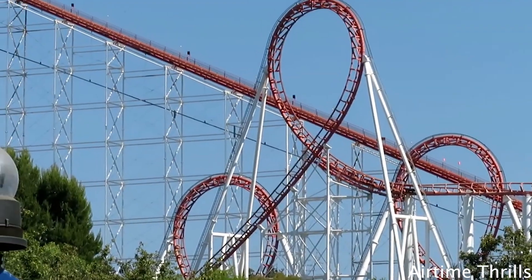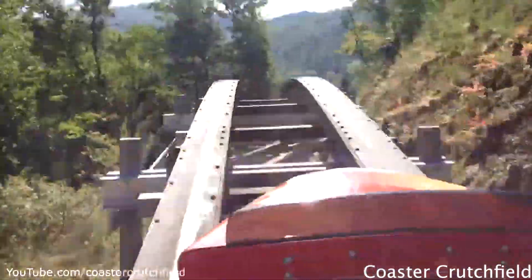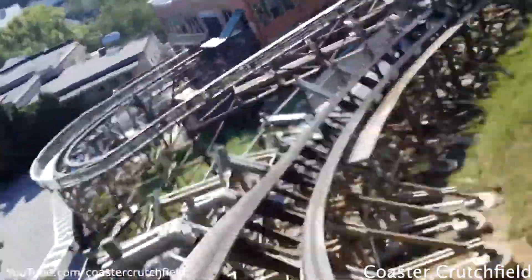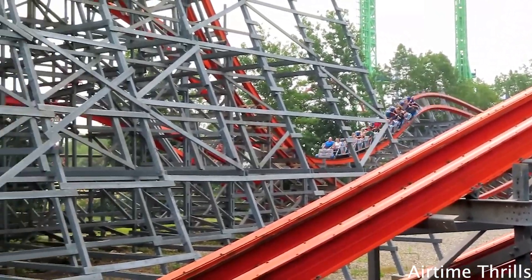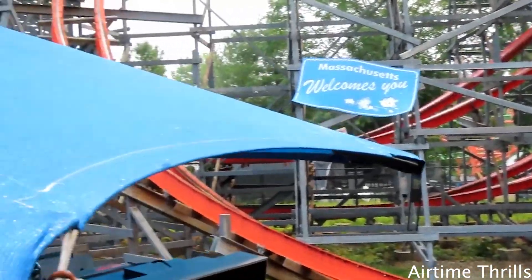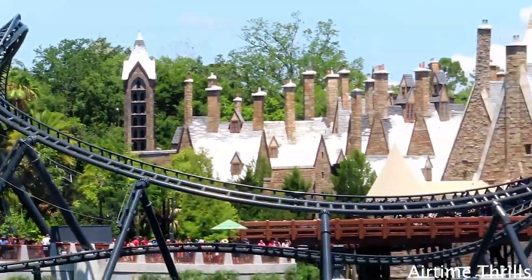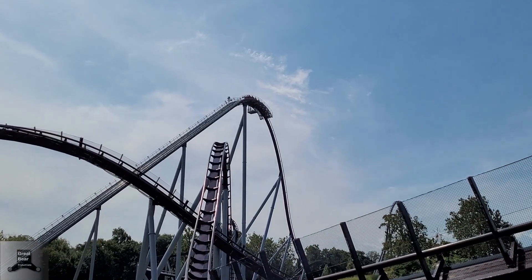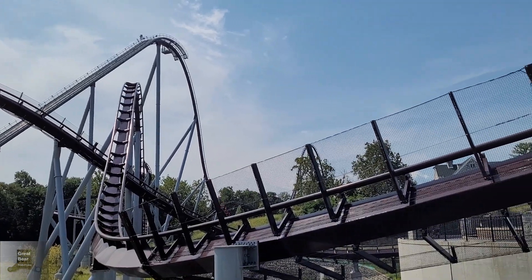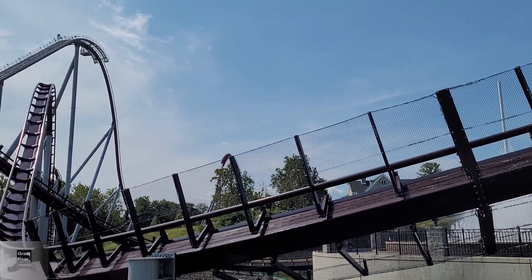B&M is almost becoming obsolete, just like Aerodynamics was becoming obsolete when B&M entered the game. With the new manufacturer on the block now being RMC, RMC has made some pretty innovative stuff, especially with their iBox track, creating new wacky elements like the zero-G stall, outer banks, and stuff like that. And now Intamin is even adopting this onto their roller coasters and making them more unique. B&M, well, they're still doing the same thing. And now with amusement parks looking for more unique rides, they're more likely to go with those manufacturers other than B&M.